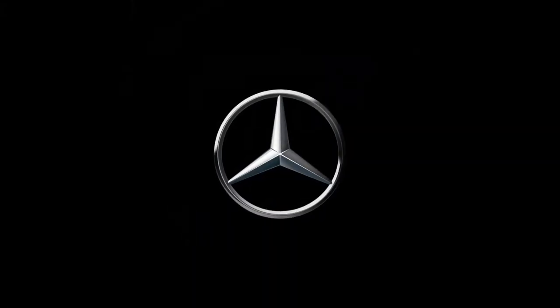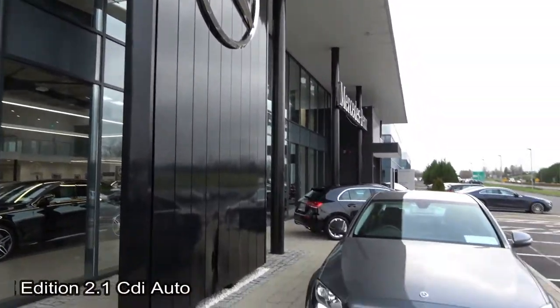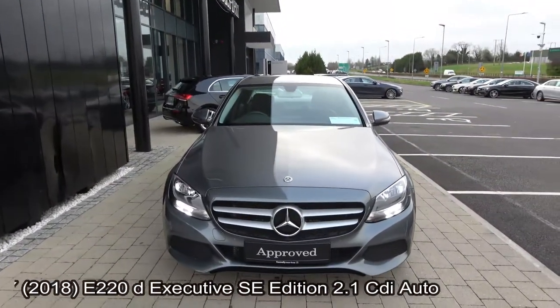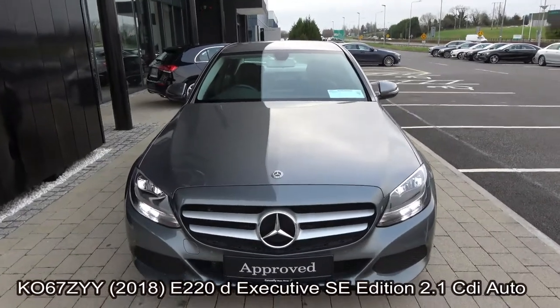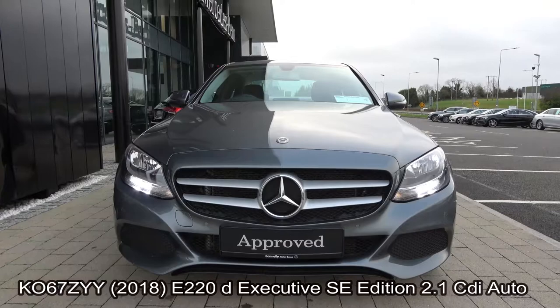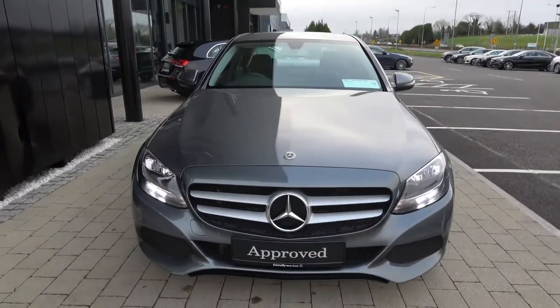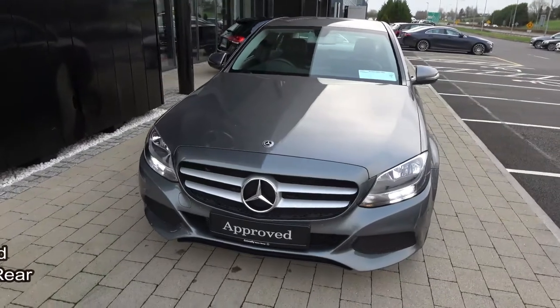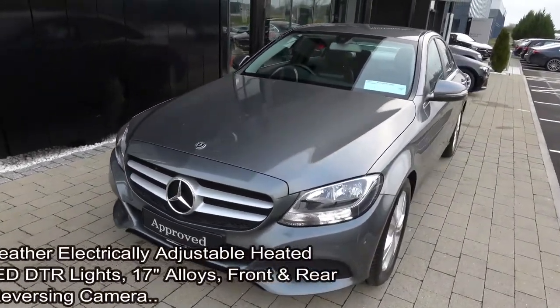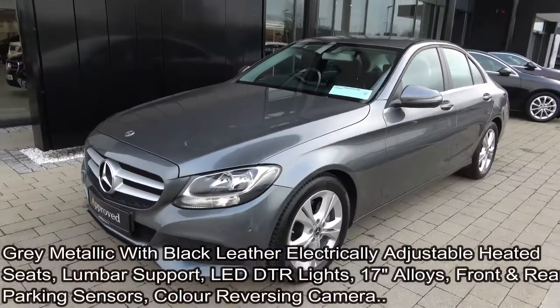Mercedes-Benz, the best or nothing. Welcome to Connelly's Mercedes-Benz Sligo. On display today we have this 2018 Mercedes-Benz C-Class. This is the C220D Executive SE Edition, powered by a 2.1 diesel engine, automatic transmission, finished in a stunning selenite grey metallic with black perforated leather upholstery on your electrically adjustable heated seats with electric lumbar support for additional comfort.